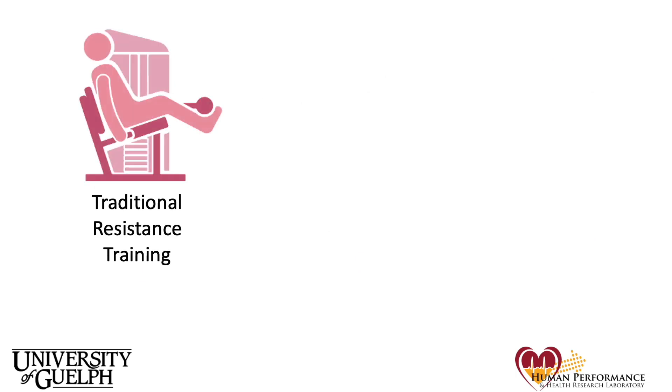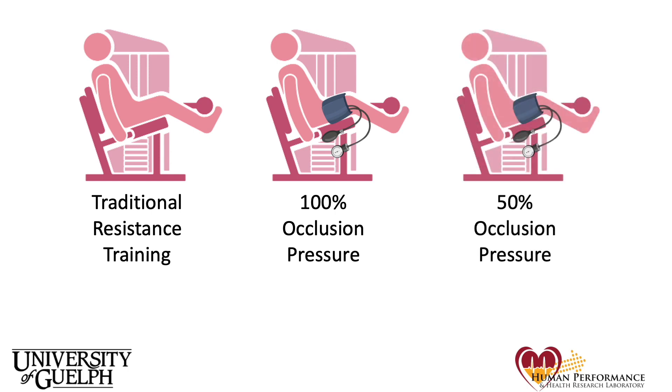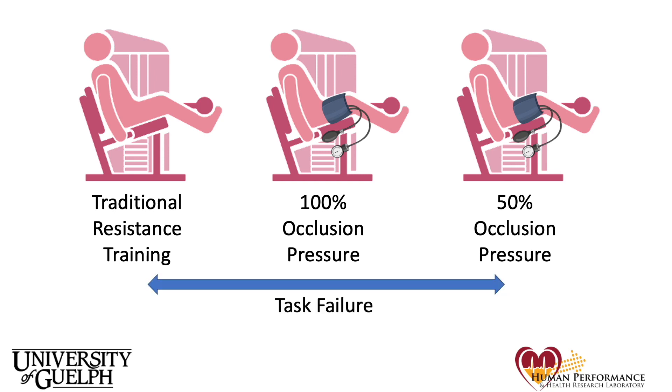To do this, we recruited participants to three different groups: traditional resistance training, 100% occlusion pressure — that is, with 100% of the pressure required to stop blood flow in and out of their limb — and a group with 50% occlusion pressure, which had cuffs at 50% of that pressure. We measured baseline strength, size, and muscular endurance in the leg, and then had our three groups perform leg extension resistance training three times a week for eight weeks, and measured the same things afterwards. Our participants in each group performed three sets of 10 repetitions and a final fourth set to failure. By bringing each group to task failure, we essentially matched for intensity as opposed to volume or work.